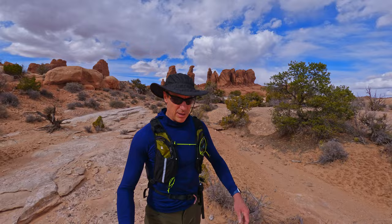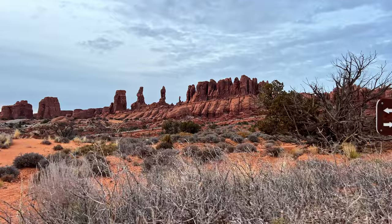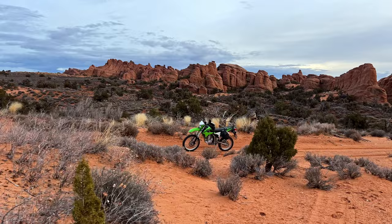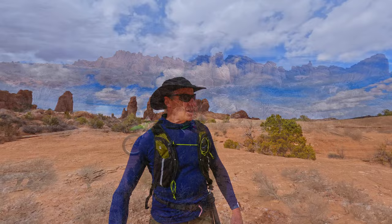Beautiful place here in the Tower Arch area. I do recommend coming here and probably just sticking to the Tower Arch Trail and enjoying all the views from there — you are going to really enjoy it. Beautiful place. Thanks for coming along, and let me know what you think about desert solitude versus letting it turn into what happened with the Rocky Mountains, which are now full. I hope you enjoyed the adventure and the beautiful sights here in Arches. We will catch you on the next one. One more look behind at the La Salles — wow, amazing place.